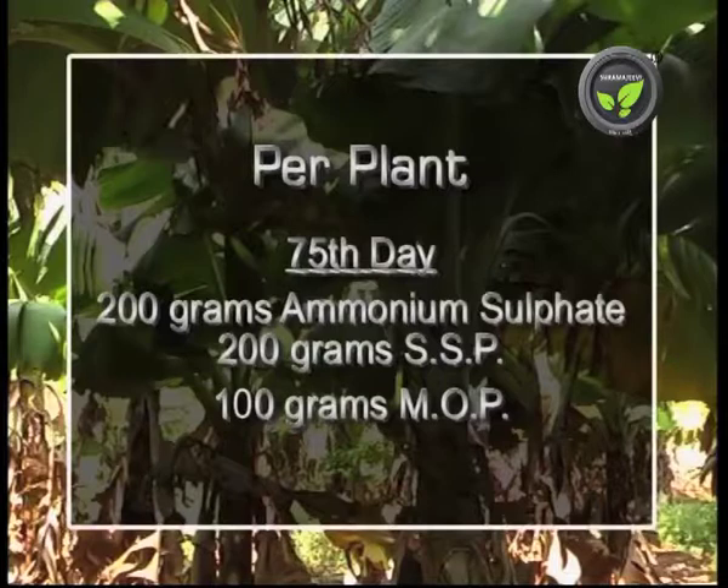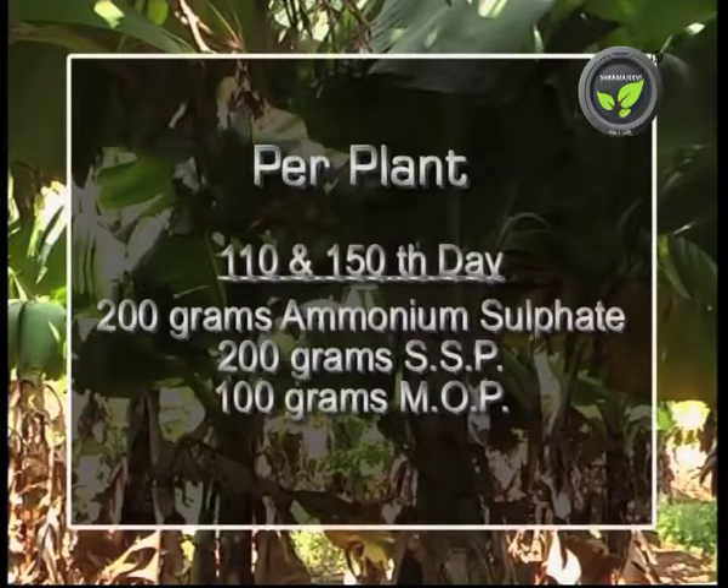At the 75-day stage, apply 200 grams of ammonium sulphate, 200 grams of SSP, and 100 grams of MOP. Repeat the same dose at 110 days and 150 days also.